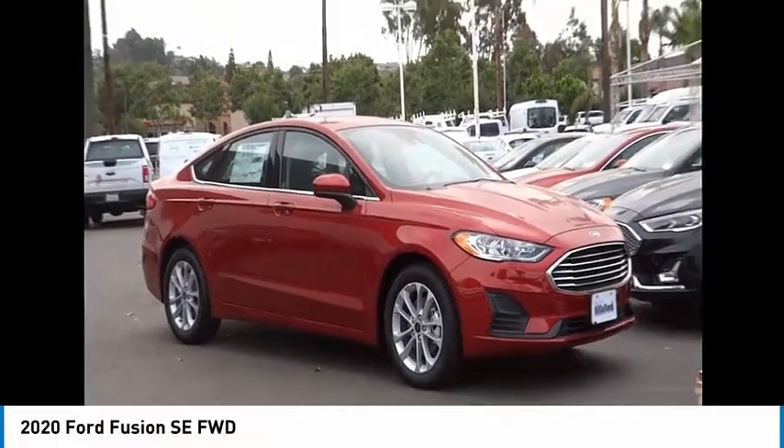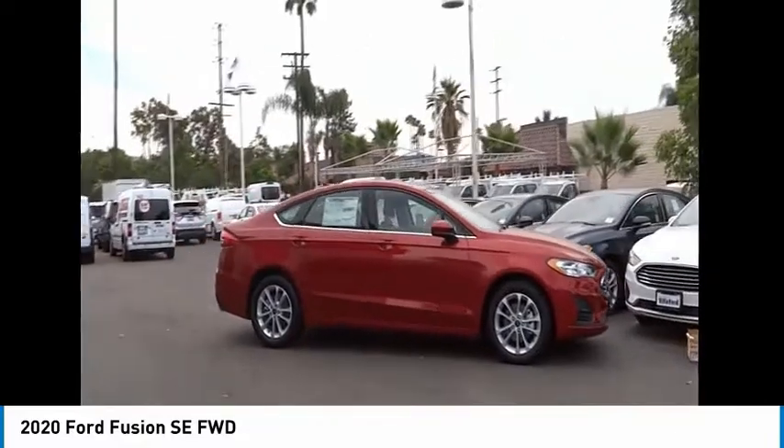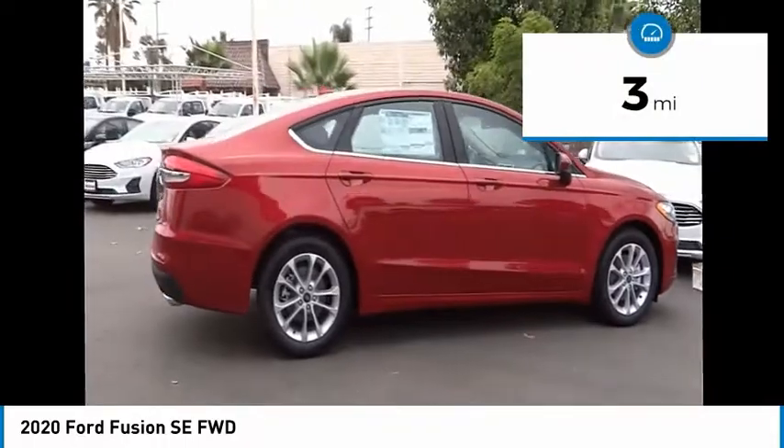Stop by and take a look at the 2020 Fusion. You can have both impressive power and great economy in a Fusion. This vehicle has less than 100 miles.